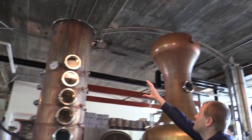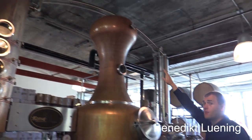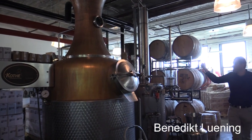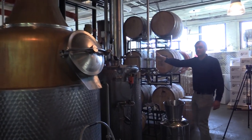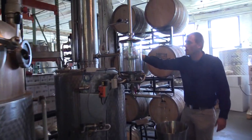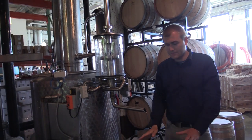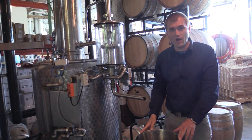The alcoholic vapors rise, go through the line arm on the other side, and are condensed inside this metal tube here. Out of here comes the finished product — and today we are distilling a rye.